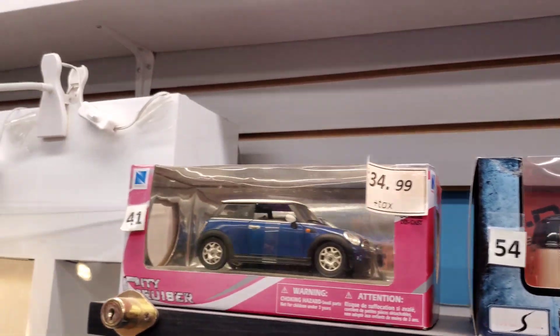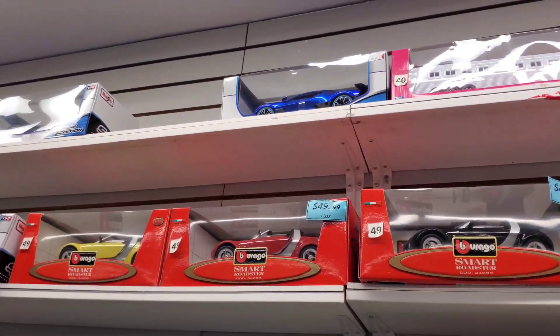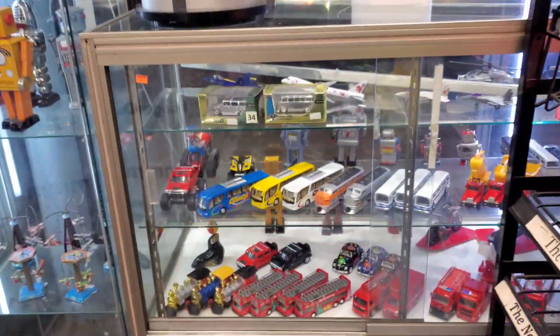Ooh, beautiful. Lots of them up there. Ooh, I see — is that a blue Bugatti up there? Ooh, very nice. Okay, I'm gonna go check out these. Look at this.